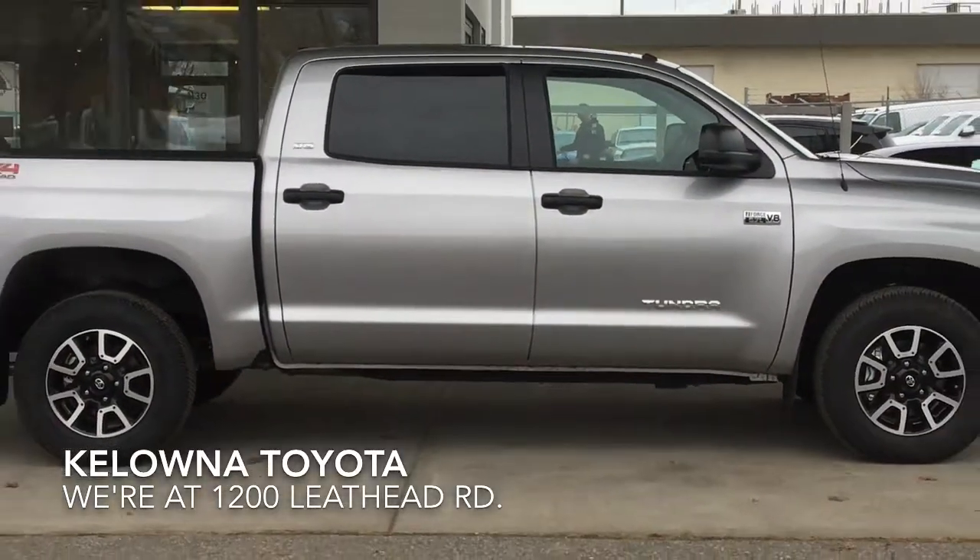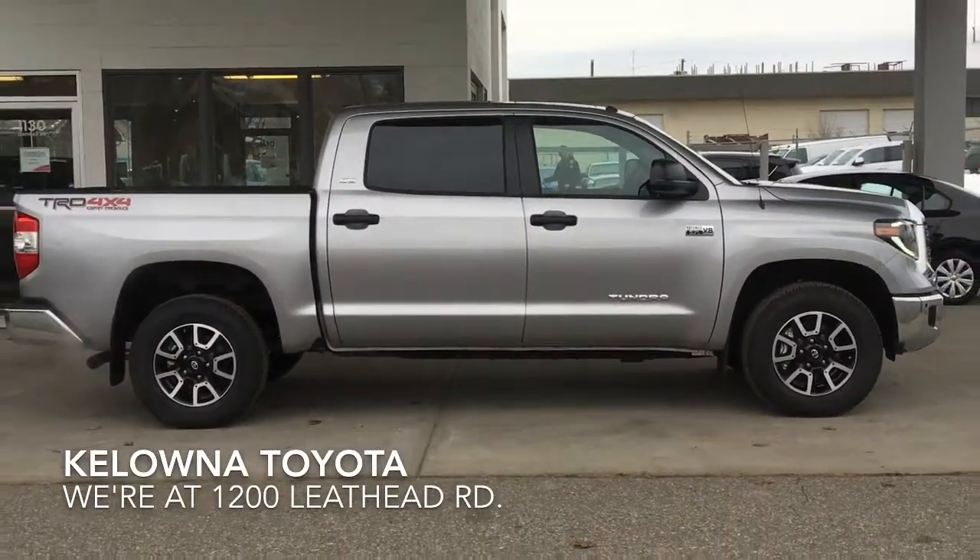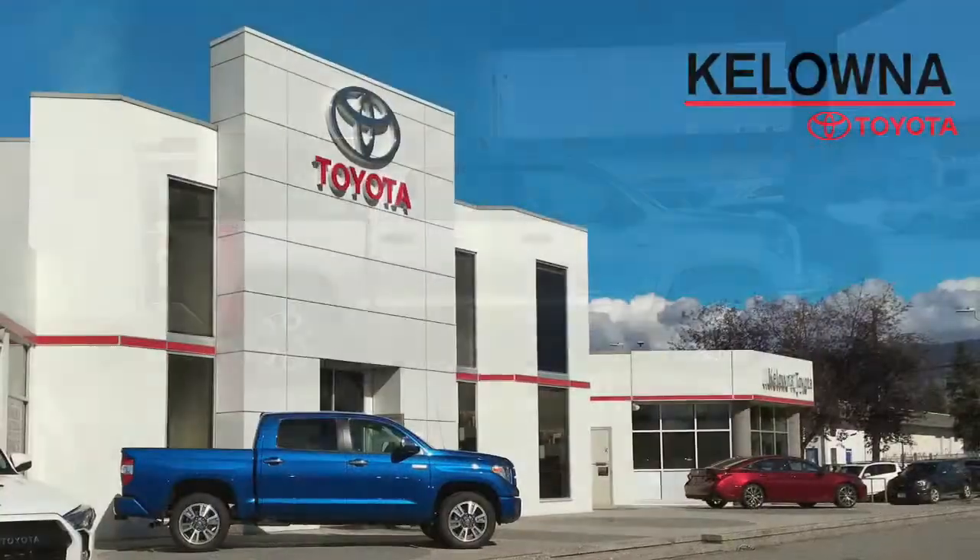Call today to book your test drive on this awesome Toyota Tundra TRD off-road, or stop by for a look. We're at 1200 Leathead Road in Kelowna.